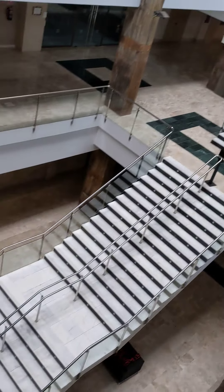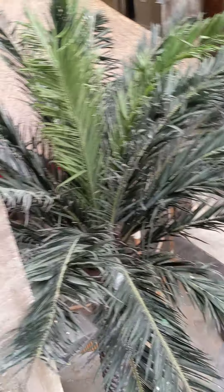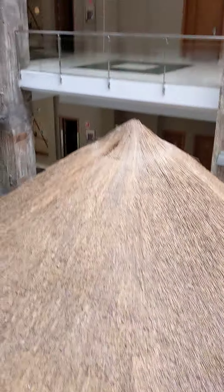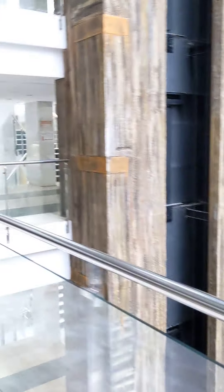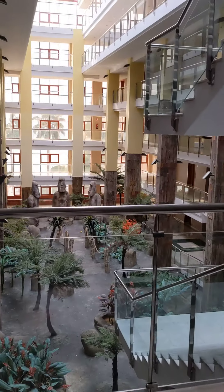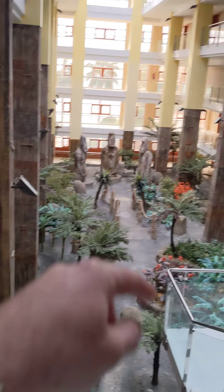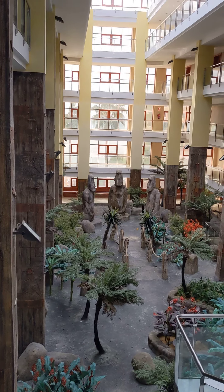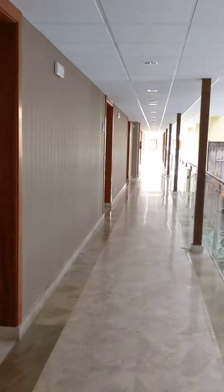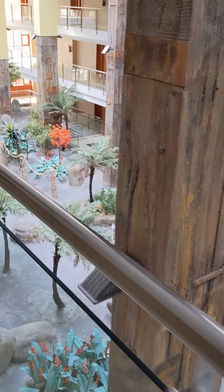If we go into the middle part here, we've got the stairs going down and there's a bird enclosure there at the bottom, which you can probably hear. If you go a bit further along you've got all the rooms down here, and a nice little garden area. If we go straight down to the bottom you can see the view from the end.